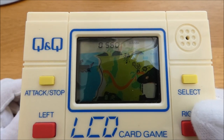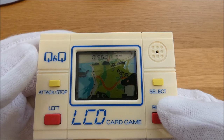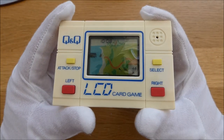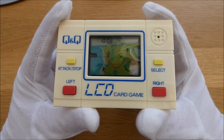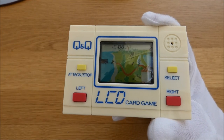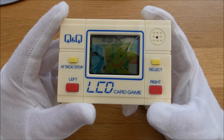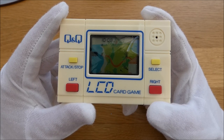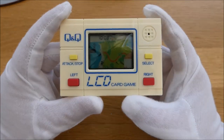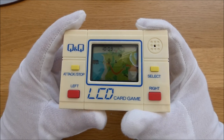So there you go guys — that is Treasure Island. I used to hammer this when I was a kid. My mum was addicted to this and we used to take turns to see if we could beat each other's scores. I don't even know what happened to my original — I cannot tell you. Usually I have a vivid memory of where things went, but I've no idea what happened to this one.